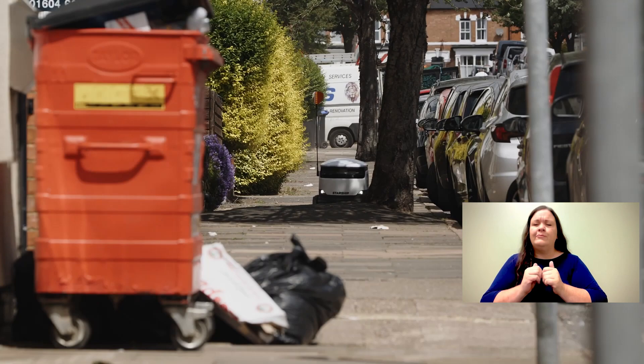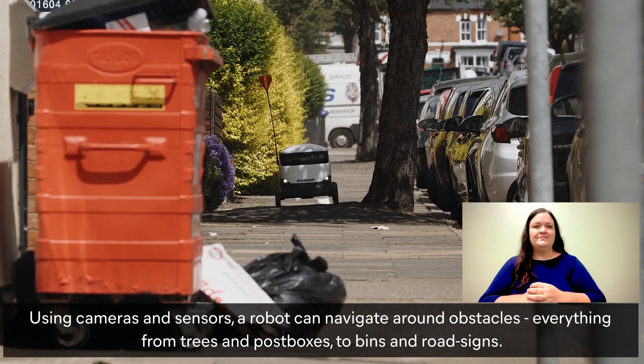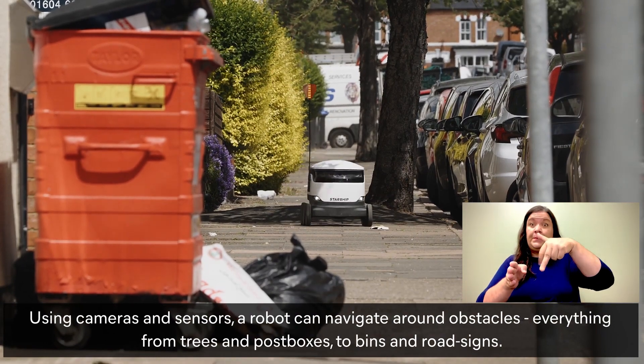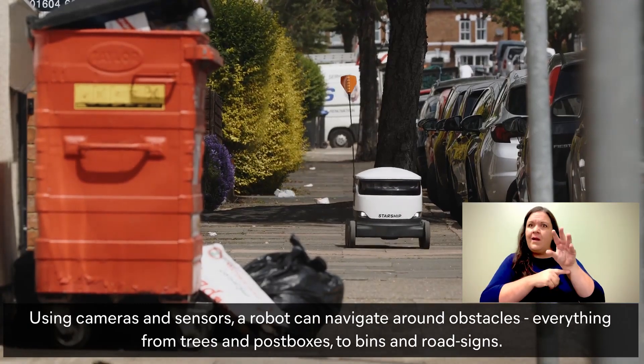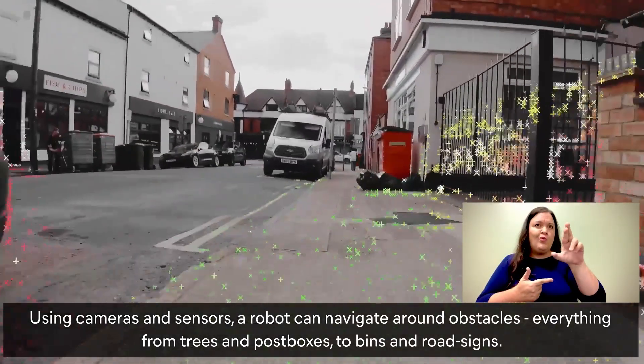Navigating obstacles on pavements. A Starship robot moves along a pavement on a sunny day towards us. Using cameras and sensors, a robot can navigate around obstacles — everything from trees and postboxes to bins and road signs.